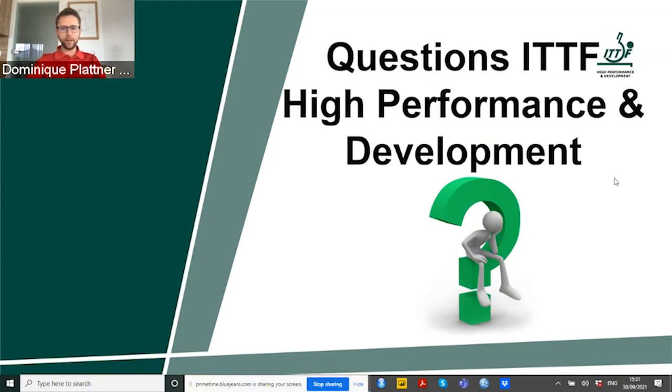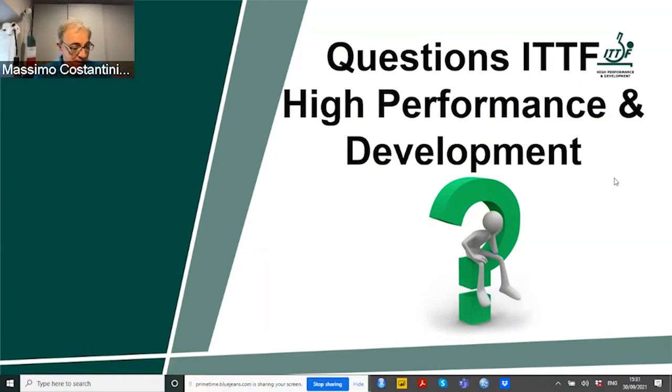Thank you, Samuel, for your answer. And maybe our ITDF HP Elite Coach, Massimo Costantini, has also one question for you. Very interesting first part, I have to say. The part that attracted me was the different perception between the players and the coaches. This gives the idea of the importance of knowing your athletes, and athletes knowing the coaches, in order to have a better understanding.